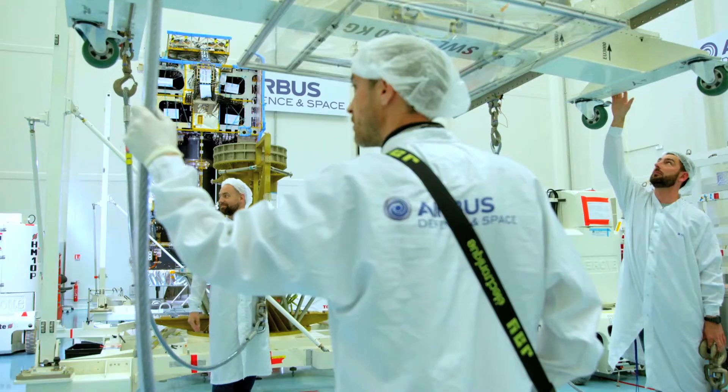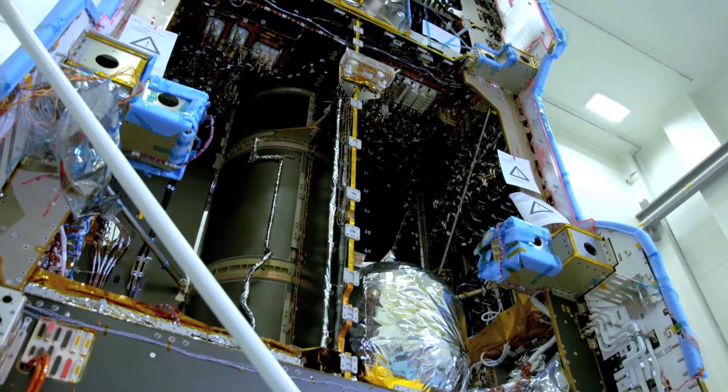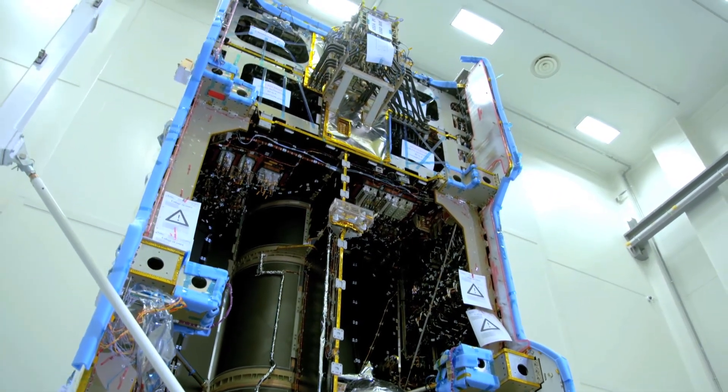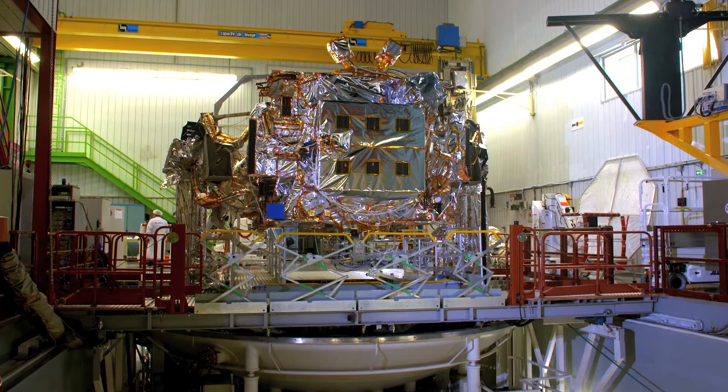SCS-14 is a big step forward for SCS. It's a large satellite in terms of capability and in terms of mission — around about 16 kilowatts, so that is a big, powerful spacecraft. With SCS-14 being a full electric satellite, it allows us to use the available mass to build a far more sophisticated payload, which in fact allows us to combine what would have been two conventional satellites into one.